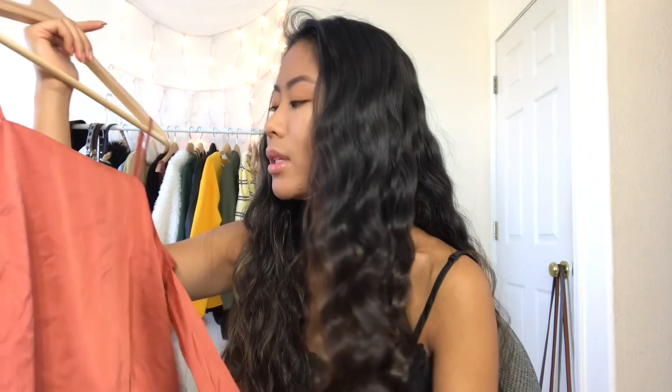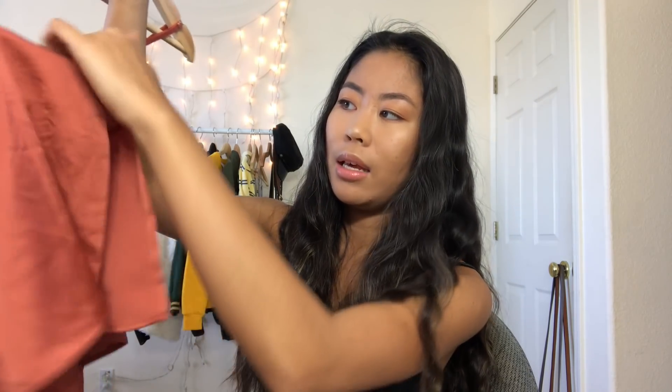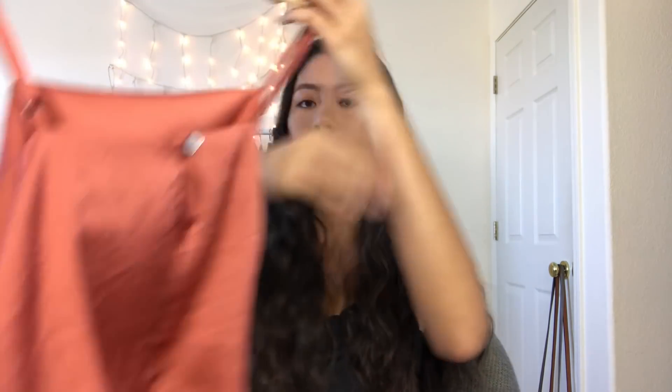I also got this crop top when I was in San Francisco — it was on sale for about six dollars. It has tie details that wrap around the arms, which are pretty long, and it has a backless cutout in the back so I can go braless. I haven't worn it yet but I'm definitely planning to wear it to a party when I go back to school.